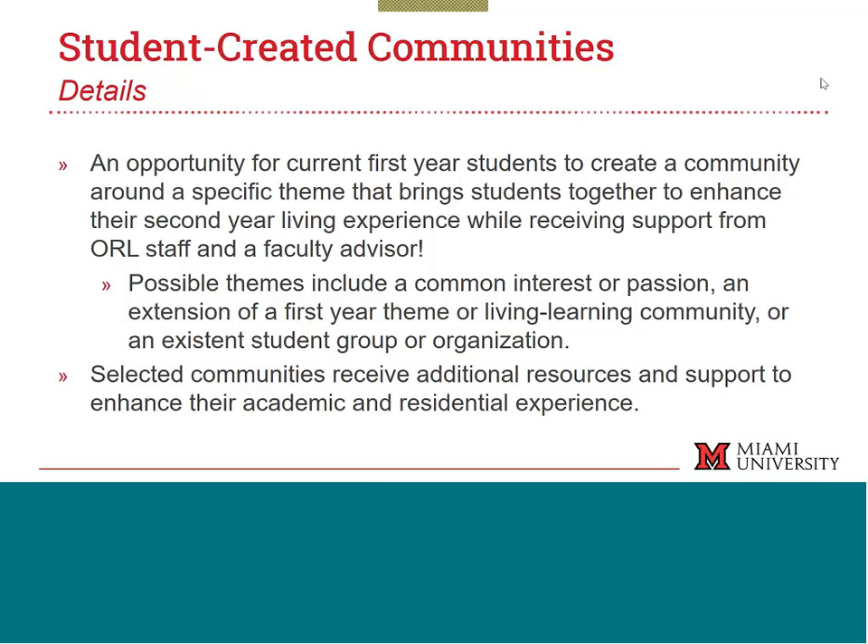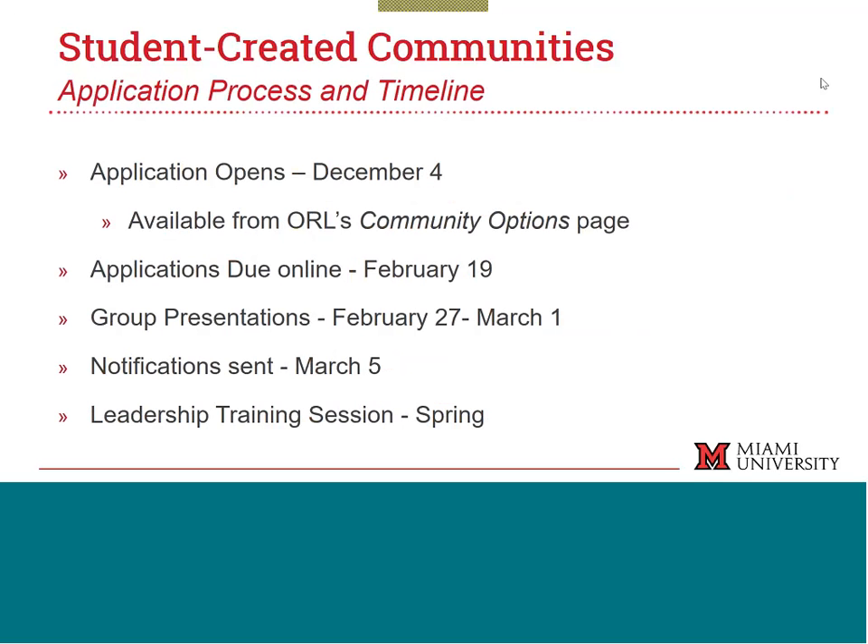Communities can also be an expression of an existing group or organization. We have Cheer Us On, a combination of members of the swimming, diving, and hockey teams; Red Hawk Esports — our NCAA electronic sports team — who all live together; and Crew and Young Life, religious-affiliated organizations that have created three different corridors across campus. Communities selected for these spaces get additional resources, a budget, and access to staff and facilities to enhance their residential and academic experiences. Applications go live December 4th. More information about what the application looks like is already on the community options page of the Office of Residence Life website.